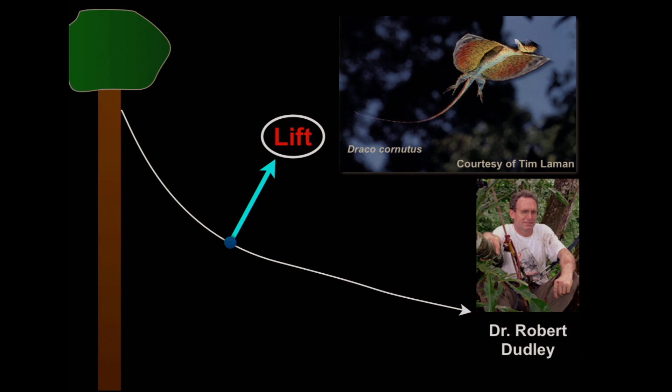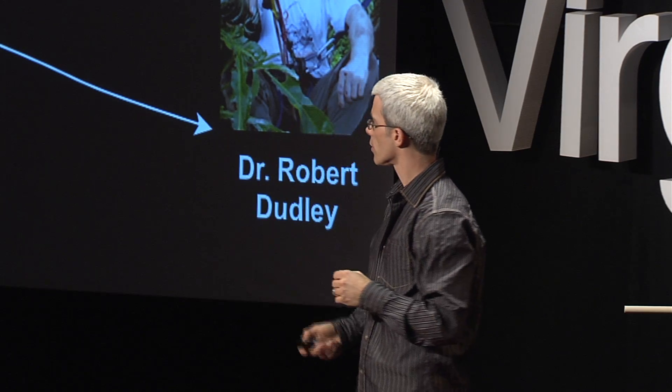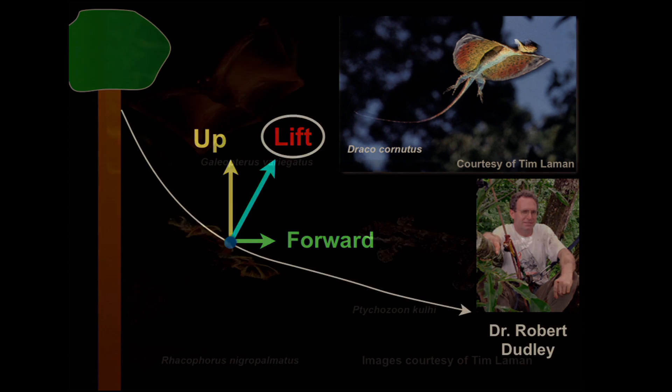Many of you have heard of lift. You can experience it directly next time you're driving — stick your hand out of the window, do it safely, and tilt your hand ever so slightly, and you'll feel it being pushed up. That upward push is the force of lift. Lift is important to gliders because it does two things: it helps push it up and counteract gravity, and it also pushes it forward along its path.